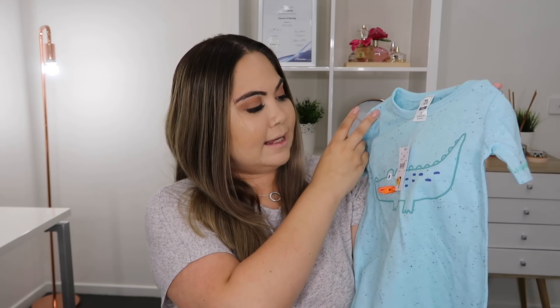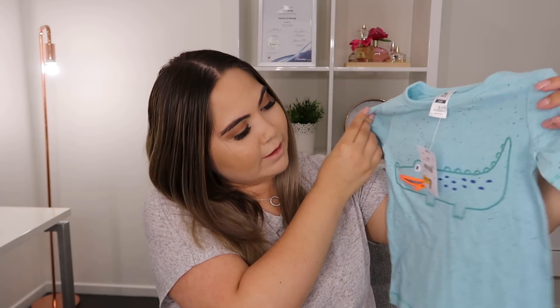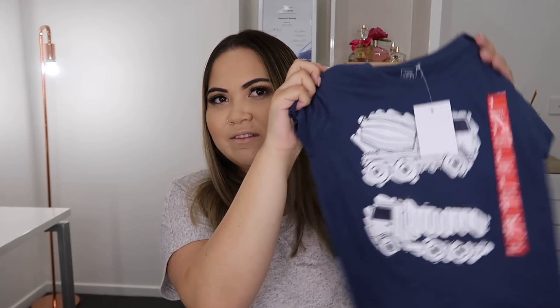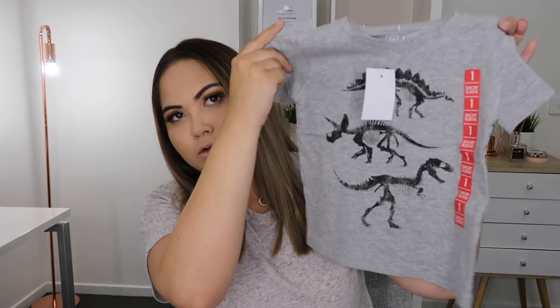I also picked up this blue croc t-shirt — it has a zip at the mouth, which is really cute. I know my son will love this. It was $4 down from $7, and great for summer. I love the colour and the material. In the boys section at Kmart, they also had some shelves with t-shirts for $2.75, so I picked up three more. There's one with trucks, one with whales, and one with dinosaurs.